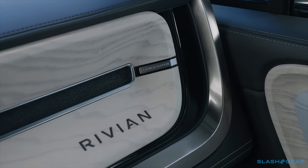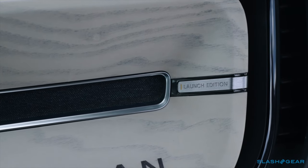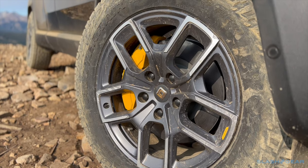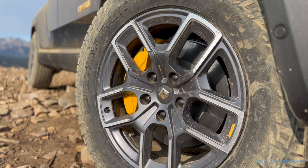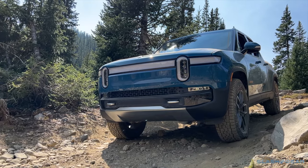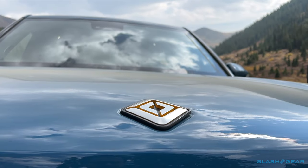It's standard on this sold-out R1T launch edition priced from $73,000 before incentives, and on the near-identical R1T Adventure trim which will ship from January next year. At the same time, Rivian will begin shipping the R1T Explore trim priced from $67,500 before incentives, which has a manual bed cover and loses the seat heating and ventilation.